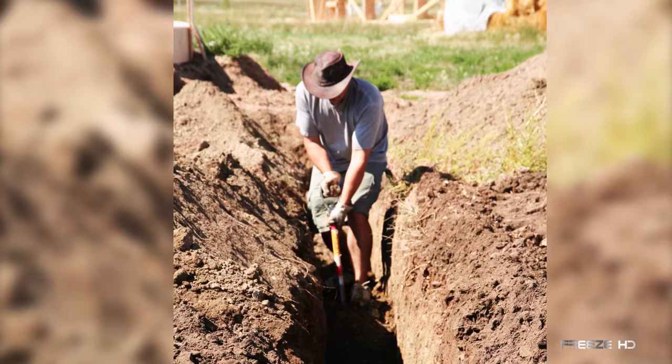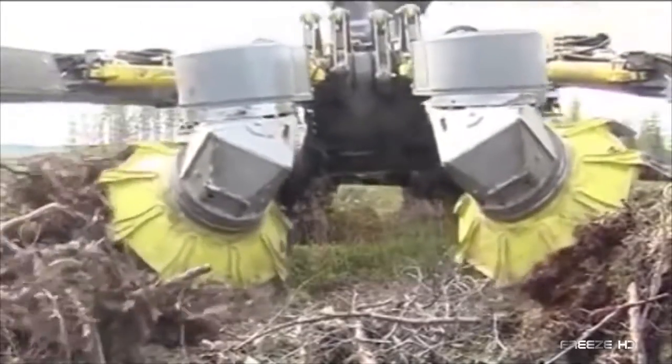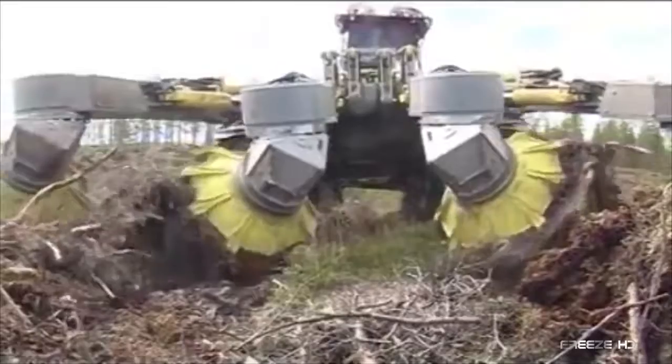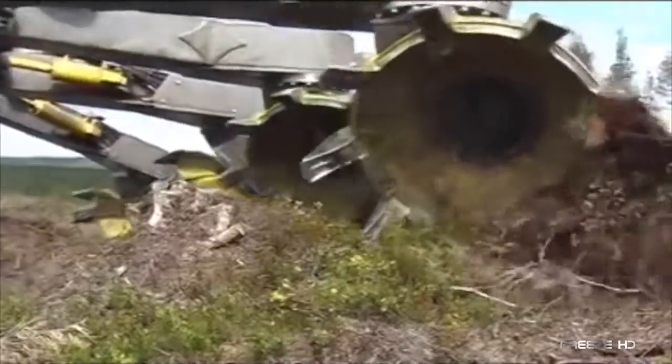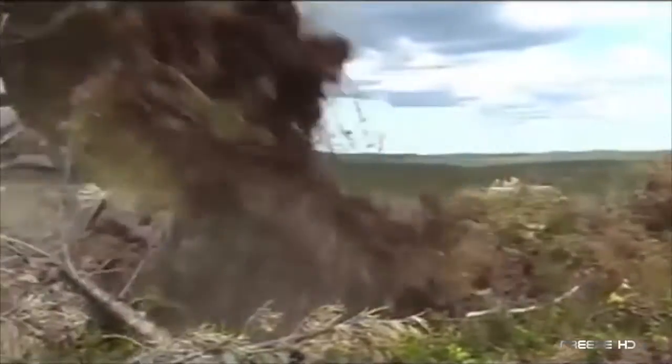Before the invention of trenching machines, digging trenches involved backbreaking manual labor. As machinery came into use, the job became much easier. Check out this mega monster, the BRAC T26 Disc Trencher. One of the most insanely powerful machines of its kind, the T26 can handle even the most difficult terrain.